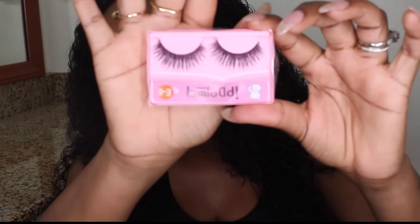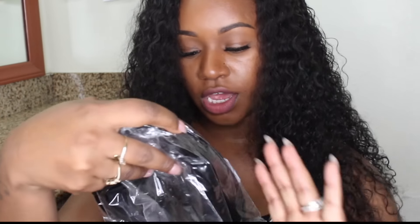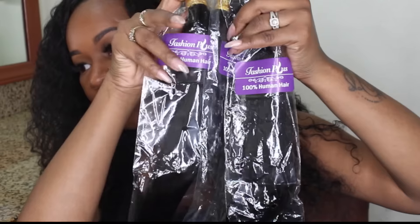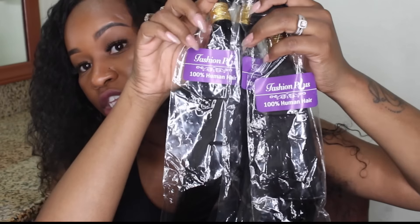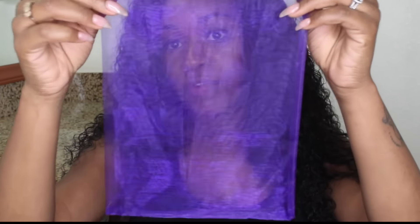These are what the little lashes look like. I've received these lashes before from AliExpress vendors and I actually do like them — I wear them, they're really good. The hair comes inside the bag and they added a sticker of their logo that says 'Fashion Plus 100% Human Hair.' I absolutely love purple, so I keep these little baggies and label them to store my wigs when I'm not wearing them.